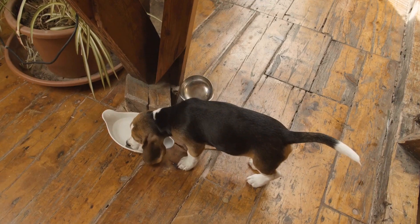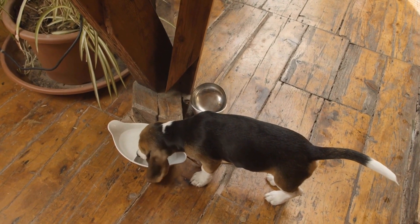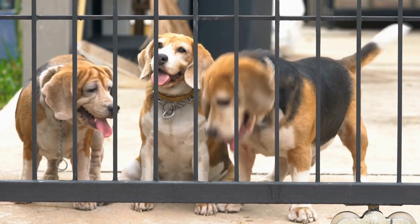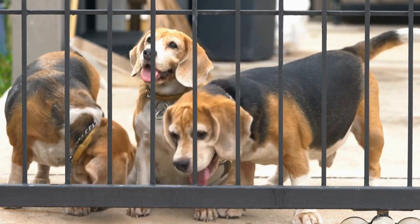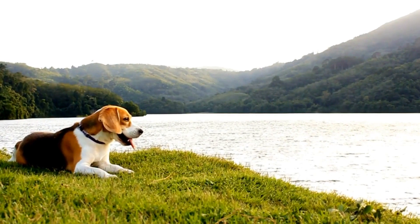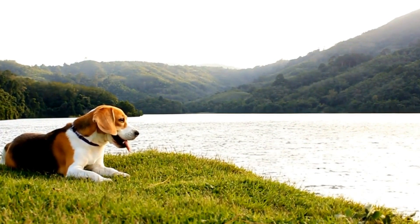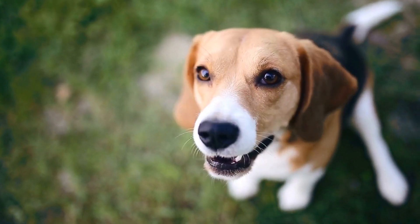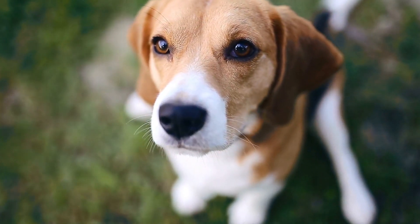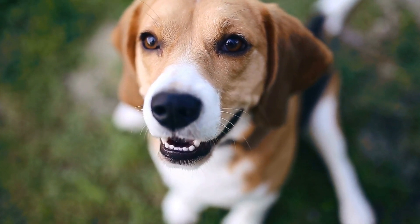Brushing. Beagles have short, dense coats that shed moderately throughout the year. Regular brushing is crucial to remove loose hair and keep their coat healthy and shiny. Use a soft bristled brush or a grooming mitt to brush your beagle's coat gently. Make sure to brush in the direction of hair growth, paying extra attention to areas prone to matting, such as the chest and behind the ears.